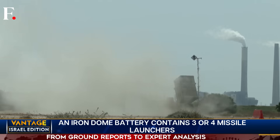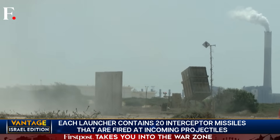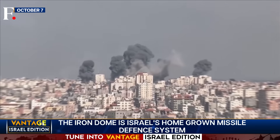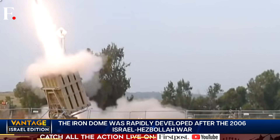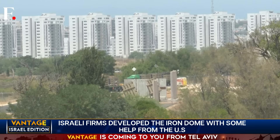Today, there are 10 Iron Dome systems protecting Israel. The Iron Dome — Israel's force field, Tel Aviv's all-weather rocket repulsion system — is a system that Hamas breached on Saturday. A lot has been said about the Iron Dome, about its successes and recent failures. We'll get to that too.